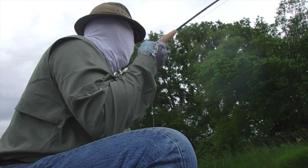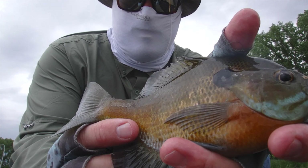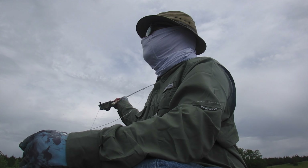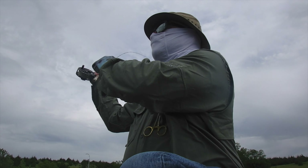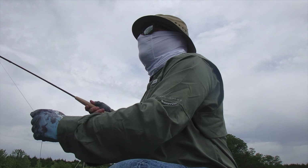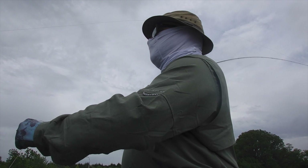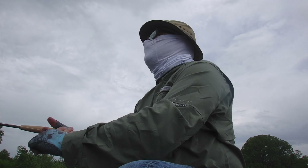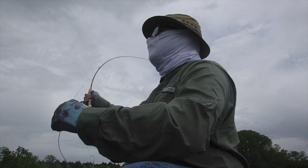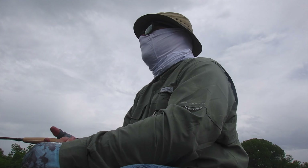Got him! Oh, that's a nice one too. Nice fish — this one's got a lot of orange all the way down his body, pretty colors. That's a long cast — longish anyway. Yeah, it'll put it out there.